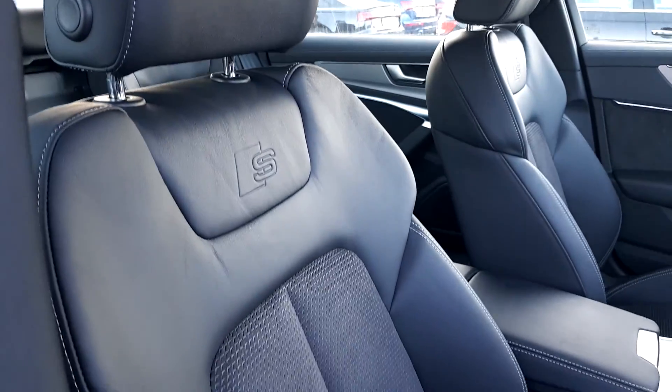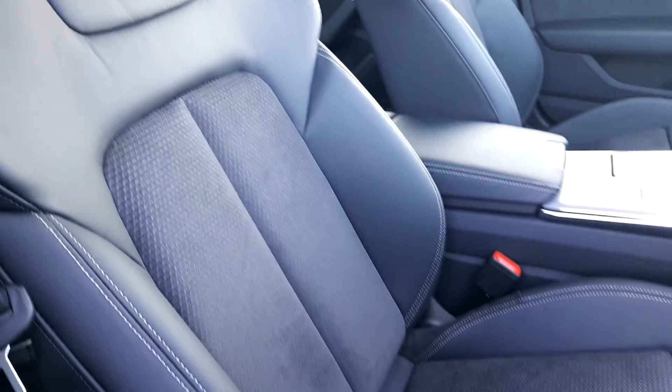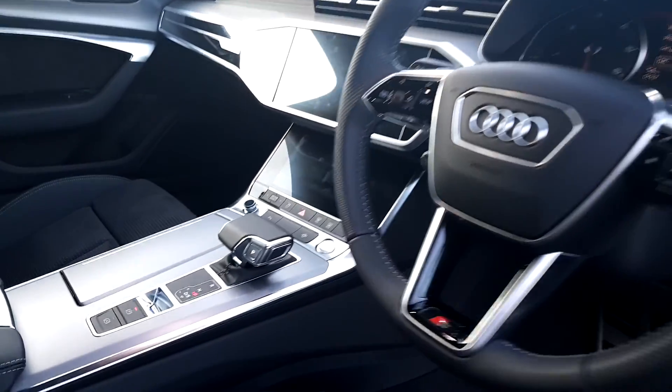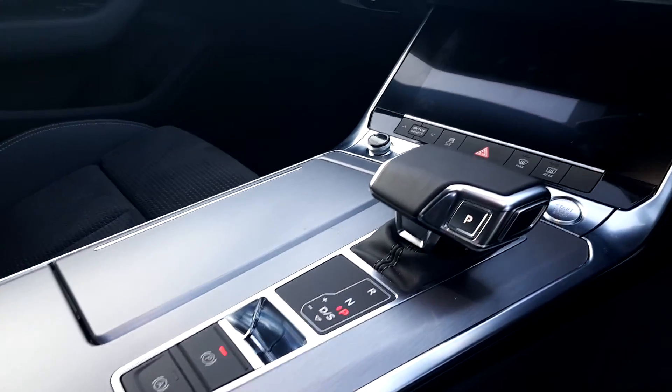S-line interior with front sports seats finished in leather Alcantara with the S-line embossed logo. Lumbar support, S-line steering wheel and 7-speed automatic.